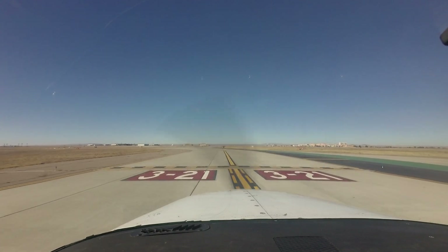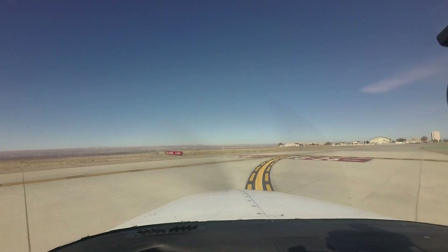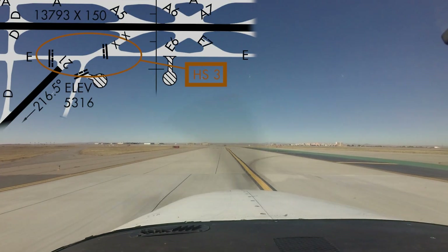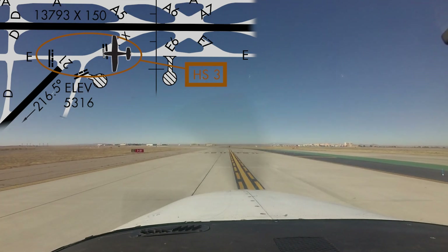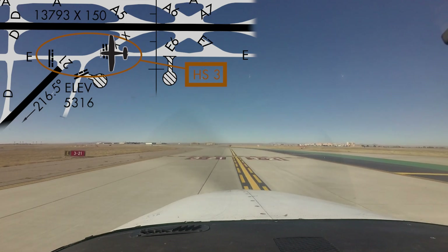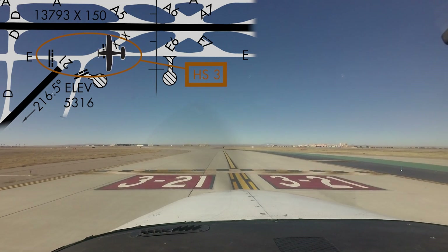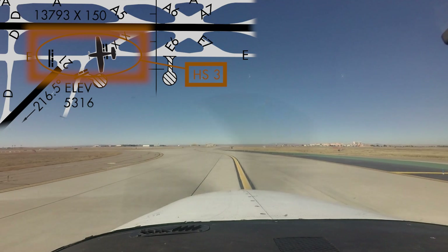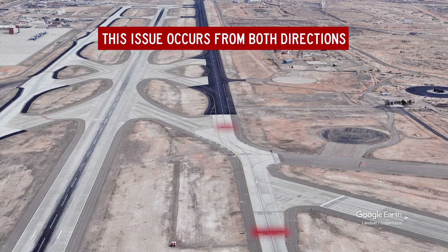Continual scanning and understanding of taxiway and runway markings and signage will help avoid this error. Be aware that many of the hold short lines on the airfield are located farther back from the runway than pilots may expect. Hotspot 3 is found at the approach end of runway 21 and the intersections of taxiways Echo and Hotel. Too many pilots are missing the hold short lines positioned further back than they may expect, inadvertently crossing into the runway safety area. This happens often enough to warrant the Hotspot designation and has been an issue for pilots taxiing through this intersection in either direction.